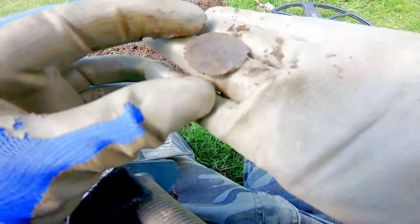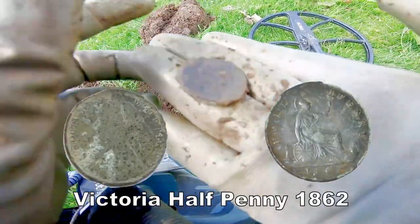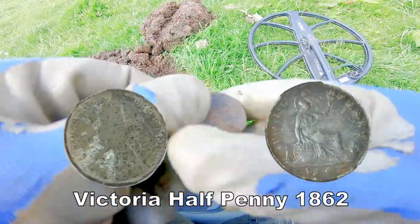What is it? Oh, it's a coin — I can see it straight away. There you go. Victoria. Half penny. There's Victoria — half penny. Yes, we'll have a bit of that.